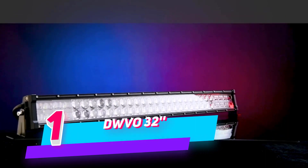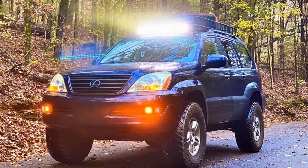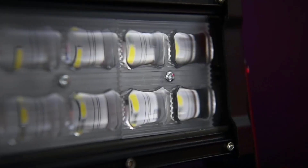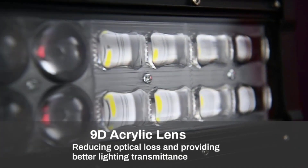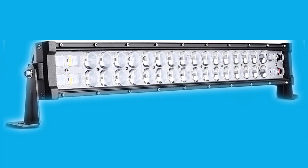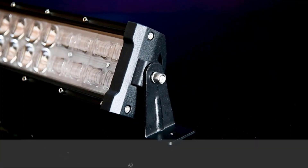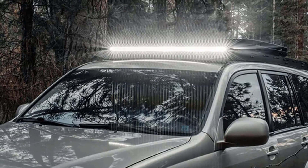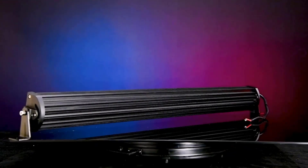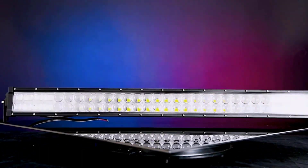Number 1: DWVO LED Light Bar Straight. When driving, sailing, or doing outdoor work at night, poor visibility may cause potential risk, which is the result of insufficient illumination and bad weather conditions such as snow, ice, heavy rain, or fog. DWVO Waterproof LED Light Bar provides brighter and longer illumination to enhance your vision and safety in your daily driving or adventure trip. The unique 9D Tempered Glass Fish Eye Lens makes a super bright, anti-dazzle lighting.